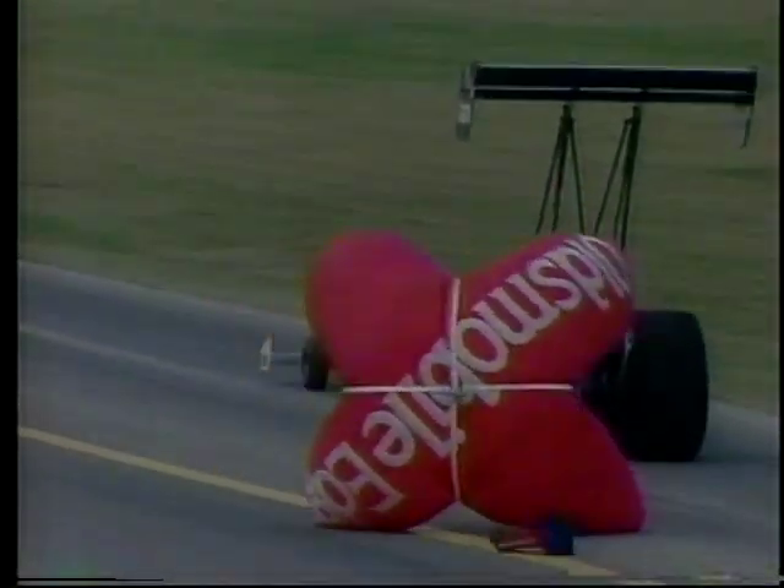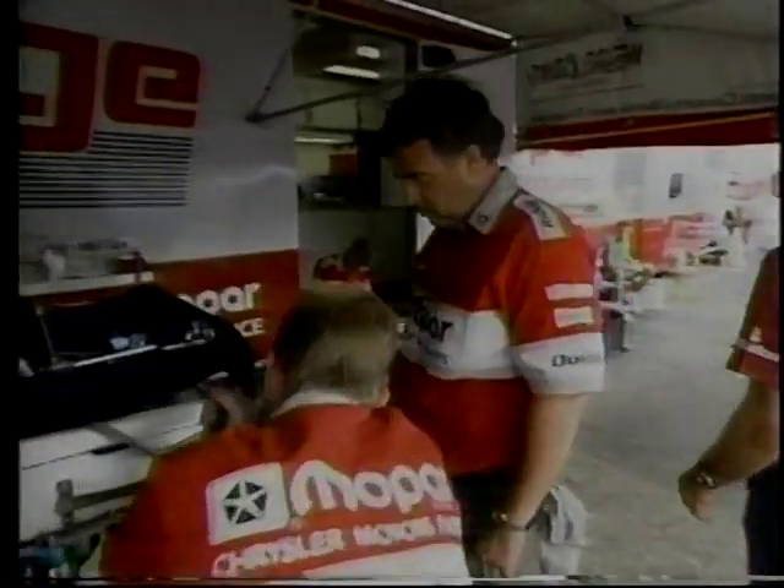That young man Pat Austin has the top fuel pit just buzzing. Back in the pit area for the Pro Stocks — looking around the car of Daryl Alderman. He has just beaten Bob Glidden to make it to the semifinals and will face Scott Jefferyon. He has been a dominant force in the Pro Stocks, but let's not forget he's never won this race.